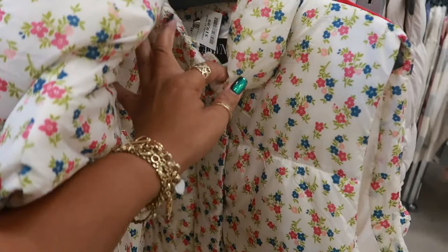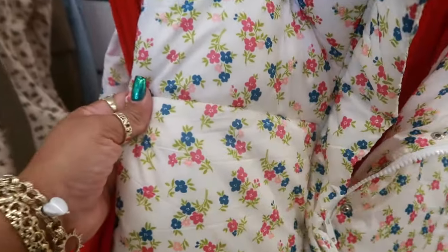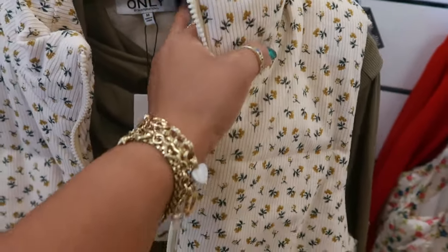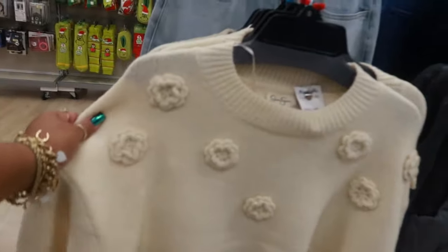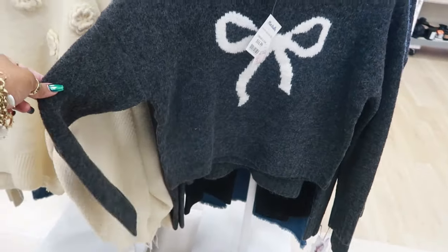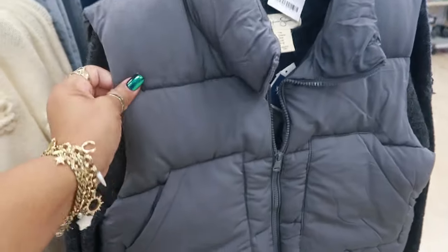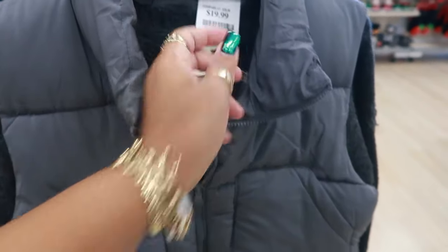Last time I was here I saw this $20 little vest with flowers, and today I'm seeing this one in the corduroy — also $20. I think I like this one better. Jessica Simpson, that's $20. Then you have this sweater, $17 Jessica Simpson. They paired it with this gray vest, which is cute — and the vest is $20.